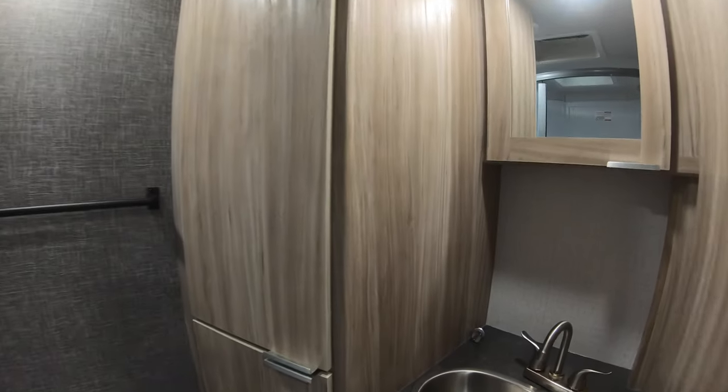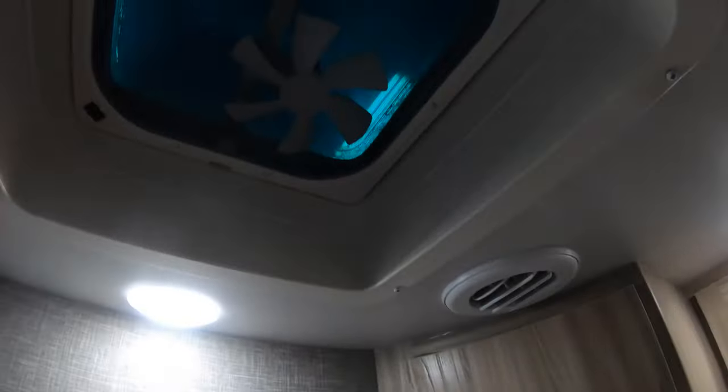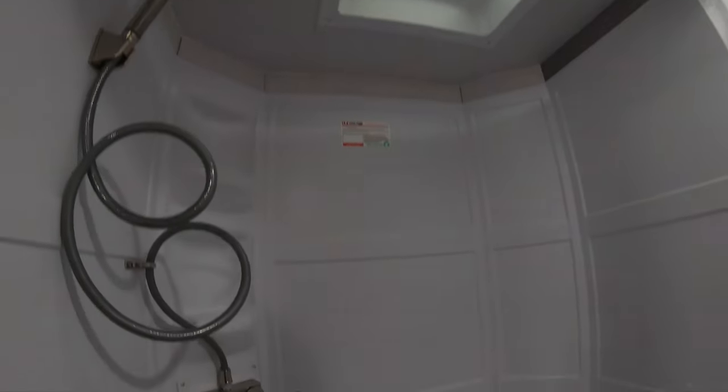Moving into the bathroom, there's a nice stainless steel sink with side storage below it and a medicine cabinet above. This is ducted with AC throughout. There's a really nice wardrobe storage in the back — throw a bunch of towels in or hang your clothes. There's a fan in the bathroom, and a nice-sized shower with a skylight that gives you a couple extra inches of headroom so it doesn't feel claustrophobic. A nice big shower in this little unit.